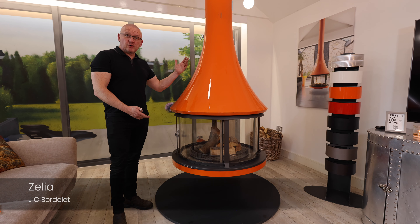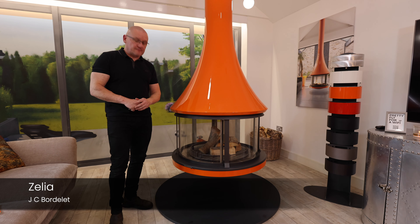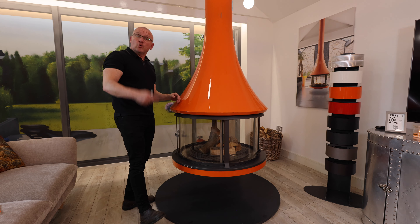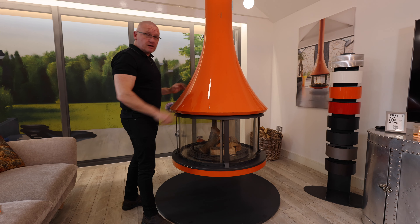This is the Zelia from Baudelaire — an absolutely breathtaking suspended fireplace. We've got 95 centimetres or thereabouts across the base of the canopy. This has the Baudelaire DNA: a beautiful seamless sweeping curve.